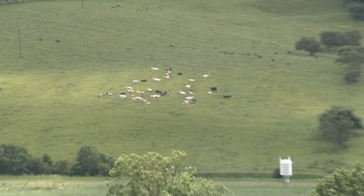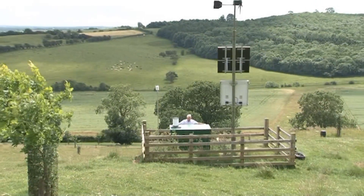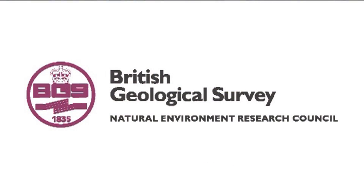This is the culmination of several years of work, and it's everything that's exciting about science at BGS — working with a large team of people and a range of specialists to solve complex geoscientific problems.